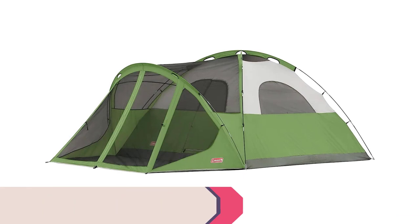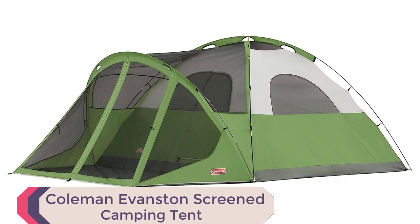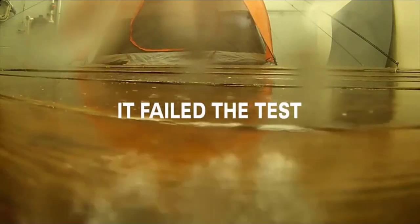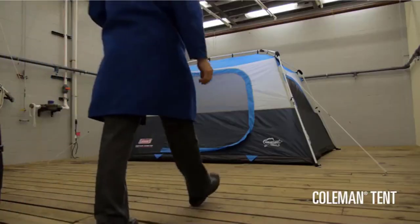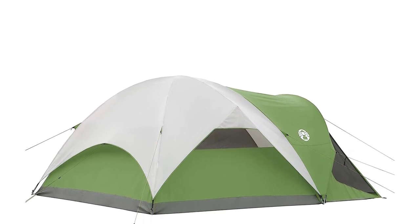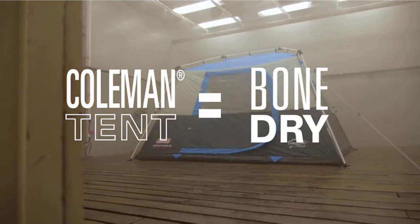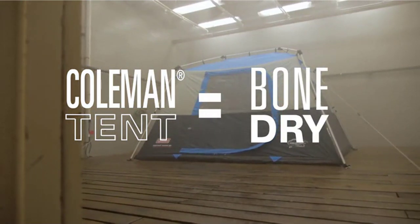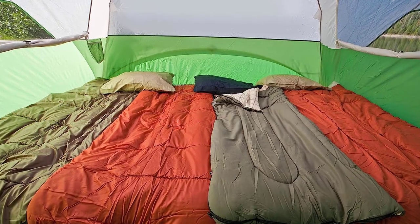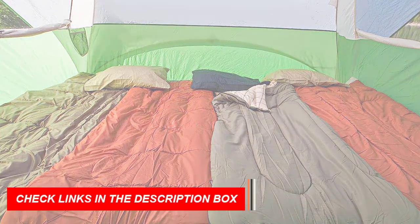Number 1: Coleman Evanston Screened Camping Tent. Looking for the best camping tent for six persons? Look no further. Introducing the Coleman Evanston Screened Camping Tent, your ultimate outdoor sanctuary. Crafted with precision, this tent is a weatherproof wonder. Welded corners and inverted seams fend off rain, while the included rainfly provides extra protection. Its roomy interior, measuring 10 by 9 feet with a 5 feet 11 inch center height, easily accommodates two queen-size airbeds.